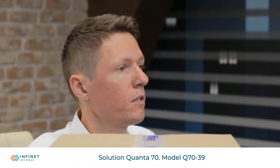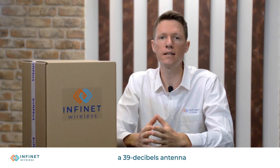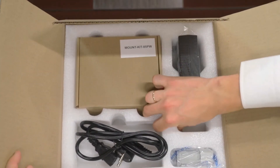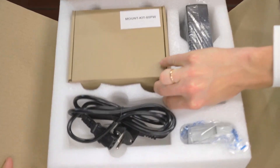Today I'm showing you the new Quanta 70 Q7039, which has a 39 decibel antenna. The 70 gigahertz frequency range is unlicensed or only lightly licensed in many countries.